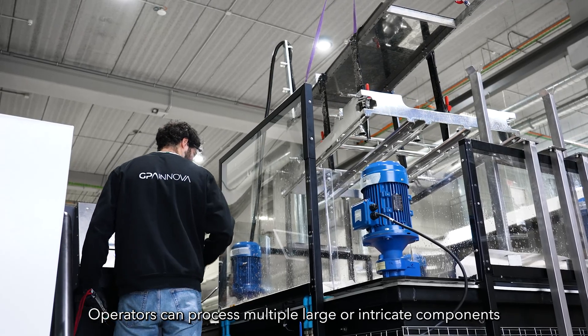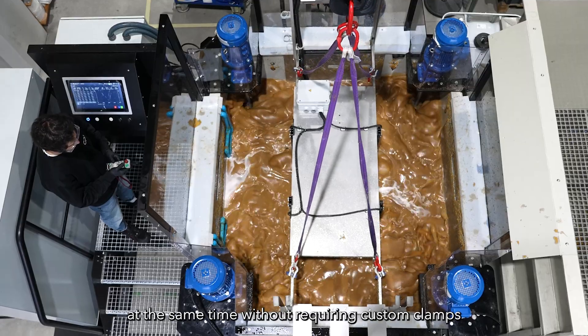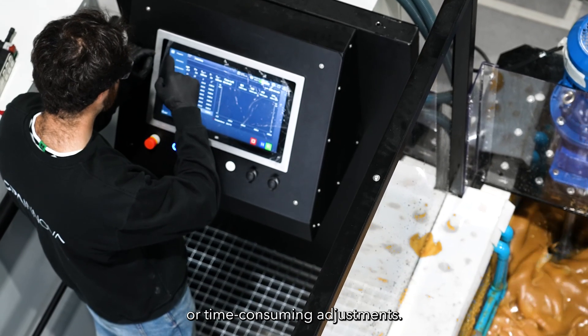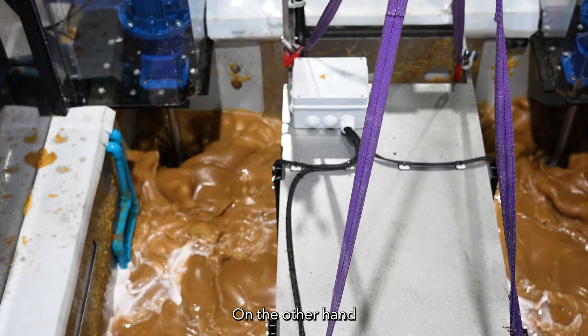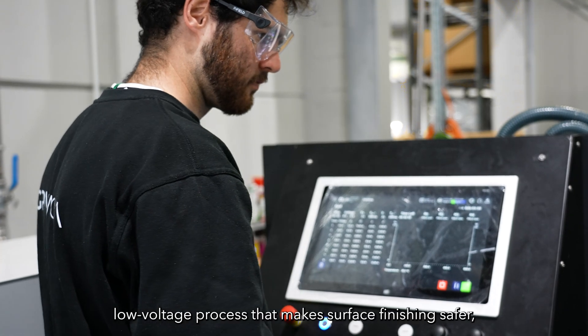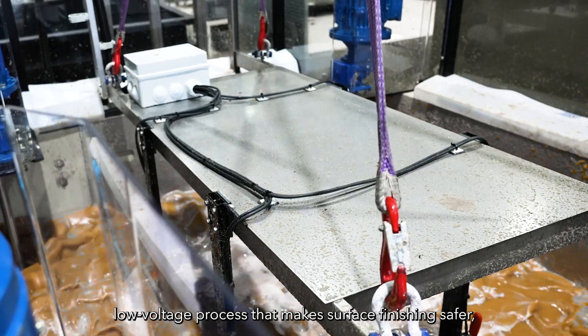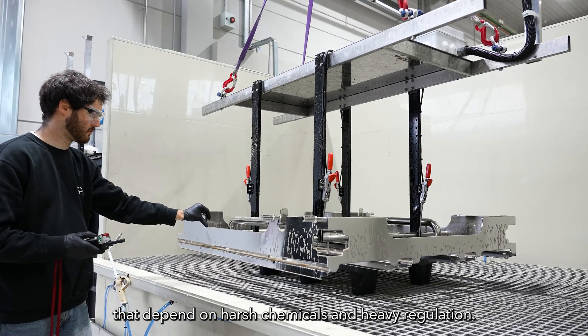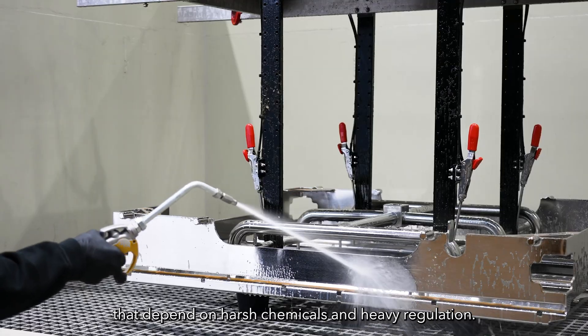Operators can process multiple large or intricate components at the same time without requiring custom clamps or time-consuming adjustments. Delight Turbo Flow uses a low-acid, low-voltage process that makes surface finishing safer, cleaner, and easier to manage compared to traditional methods that depend on harsh chemicals and heavy regulation.